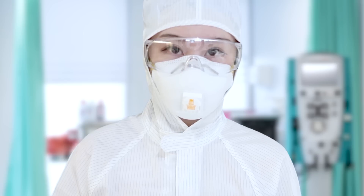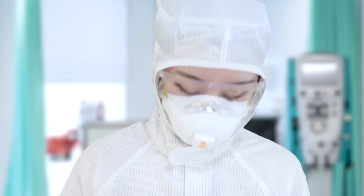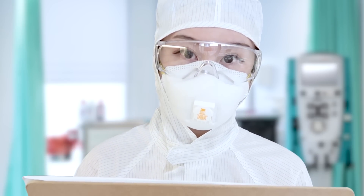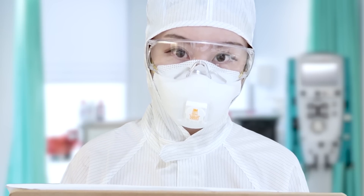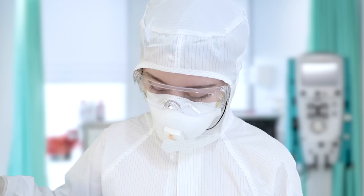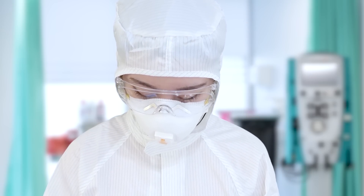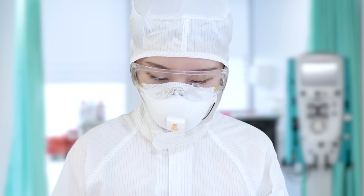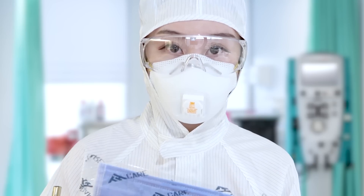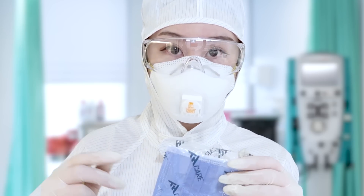Hello there. I am your doctor today and I will be testing to see if you have COVID-19. Give me a second. So because we're in the emergency room, for safety reasons I want you to be wearing a mask.